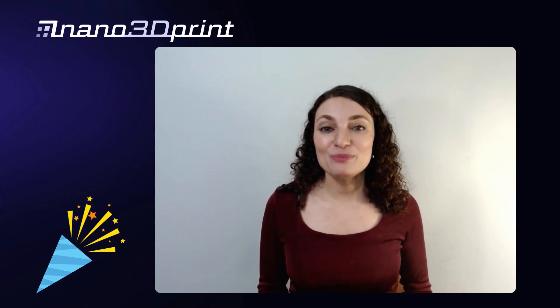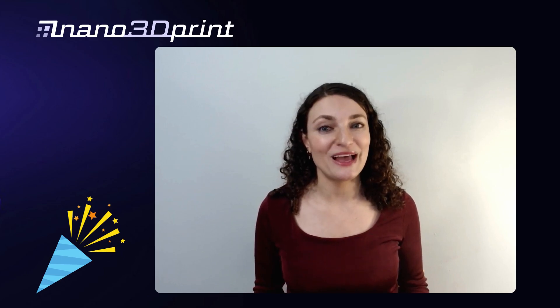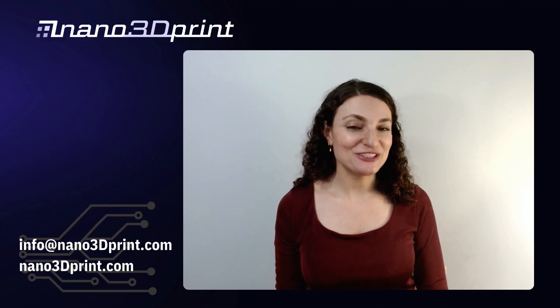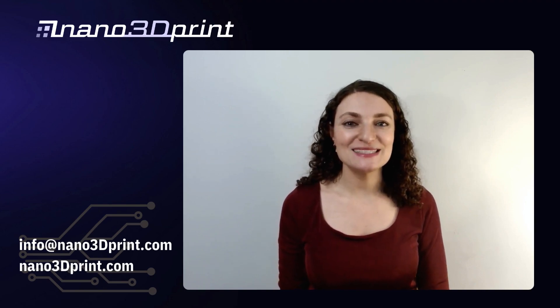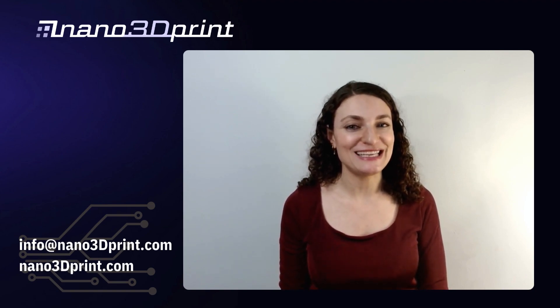And as an added bonus, when you purchase your printer, you'll get extra dispensing tips and conductive ink so you can print your ideas right away. Visit nano3dprint.com to get your printer today, or email us at info@nano3dprint.com and we'll help you select the perfect printer for your specific needs.